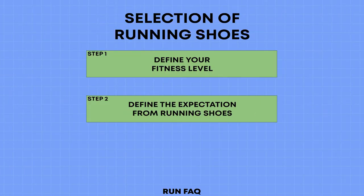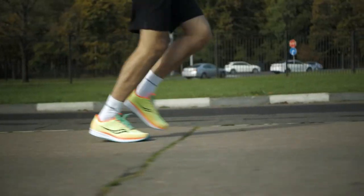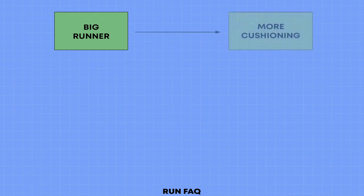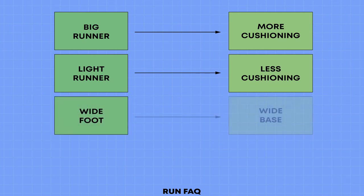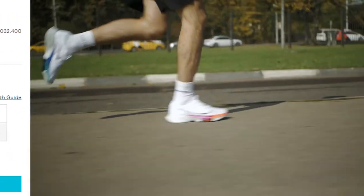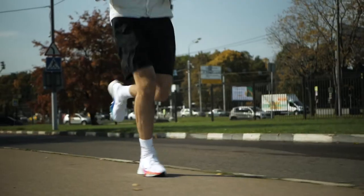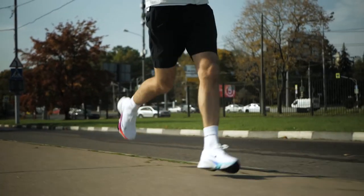The third factor — and the most complex — is the physical characteristics of a runner. A runner can be big, which means they need more cushioning. A runner can be light, which means they need less cushioning. A runner can have a wide foot, which means they need a model with a wide base, marked with the 2E standard. These three points are extremely individual, and we can only recommend the direction of development of running shoes — we cannot add them to the diagram.